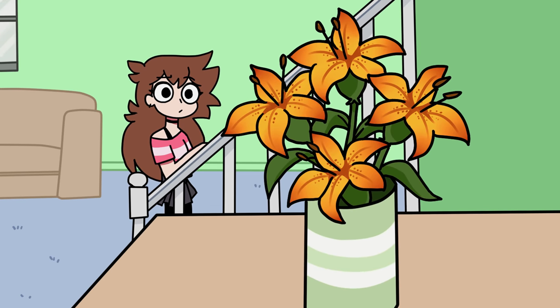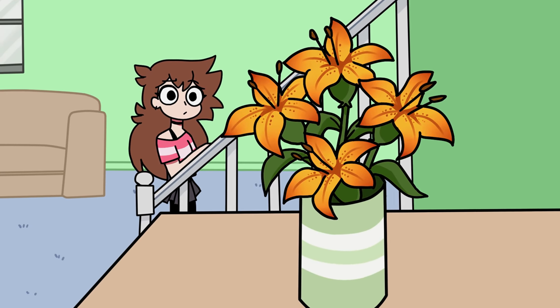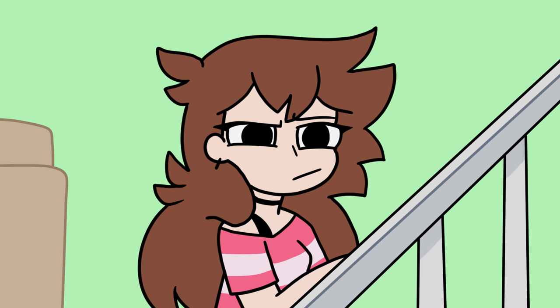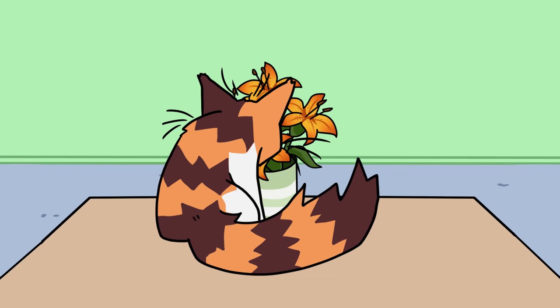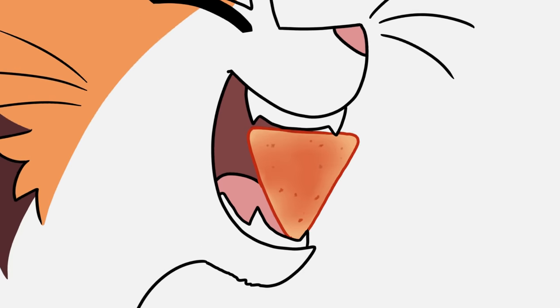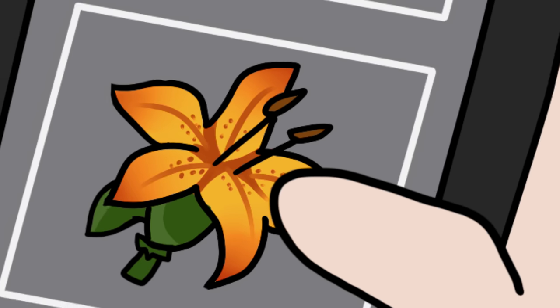A few days passed by, and I kept thinking about maybe looking up if they were toxic to cats. I've heard poinsettias are toxic to them before, so I couldn't get the thought out of my head, but I kept putting it off until one night I saw Snake literally chomping on a flower. She literally crunched it like a Dorito. I searched the flower up, and yup, it was toxic.